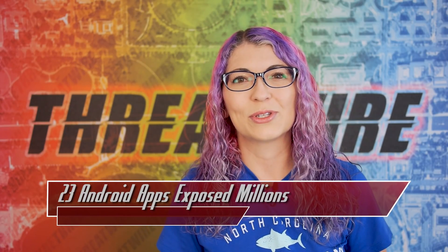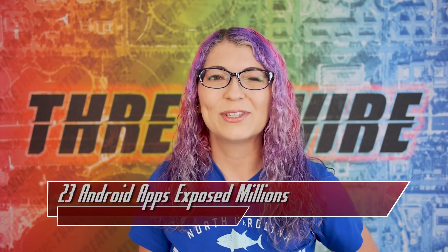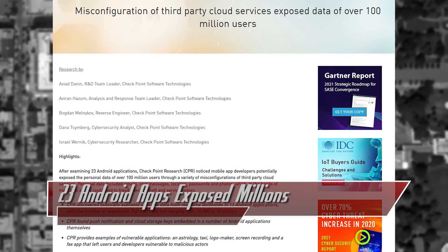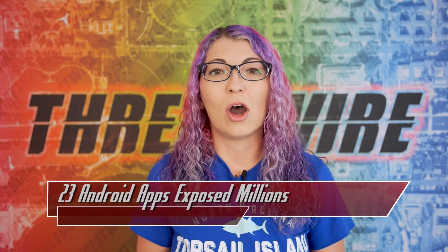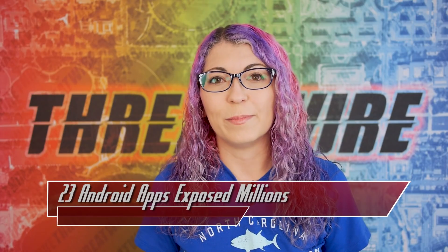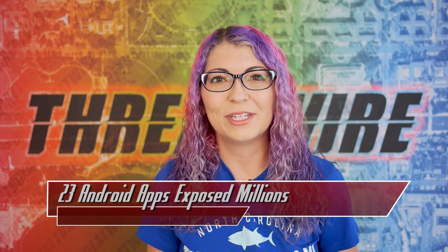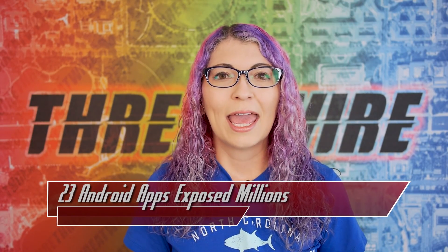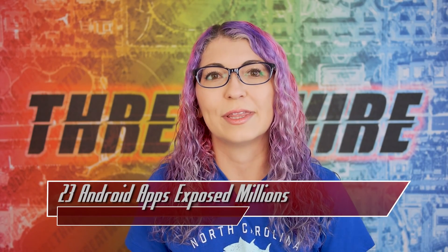The ThreatWire Alliance actually chose this story for today's episode. According to Checkpoint Research, over 100 million users' data was left exposed by only 23 different Android applications, all of which had a variety of misconfigurations with third party cloud services. These apps include, but are not limited to, Logo Maker, Astro Guru, and Screen Recorder, all of which have over 10 million downloads each, and other applications ranging from 10,000 up to 500,000 downloads.